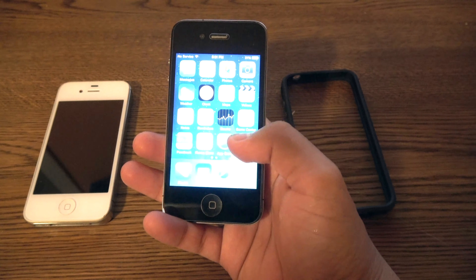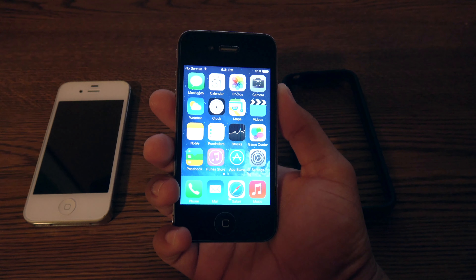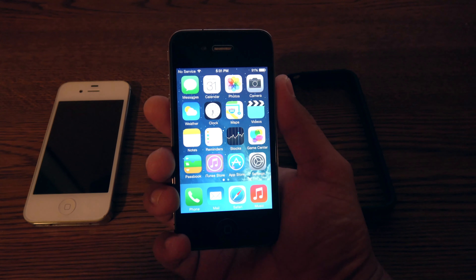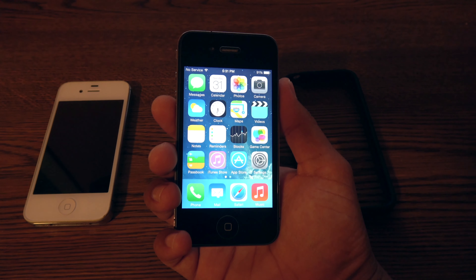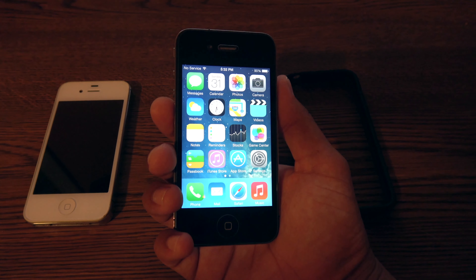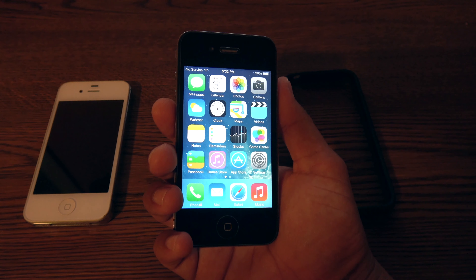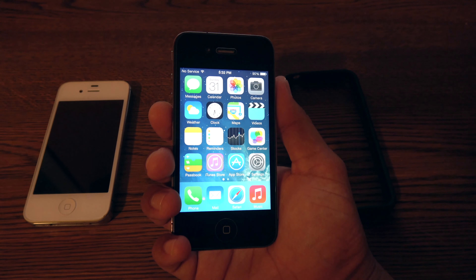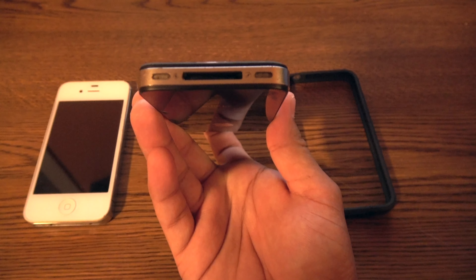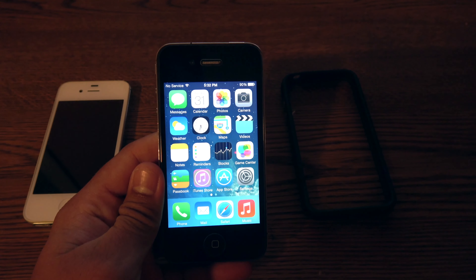Let's take a look at the specifications. This phone featured the A4 CPU at 45 nanometers at 1 gigahertz, but it was underclocked to 800 megahertz, and it was a 32-bit processor. It had 512 megabytes of DRAM. Storage came in 8, 16, and 32 gigabytes. The battery was 1,420 milliamp hours, 3.7 volts, 5.3 watt-hour lithium-ion battery. You had the famous 30-pin connector. As far as battery talk time, you can get up to 7 hours on 3G.